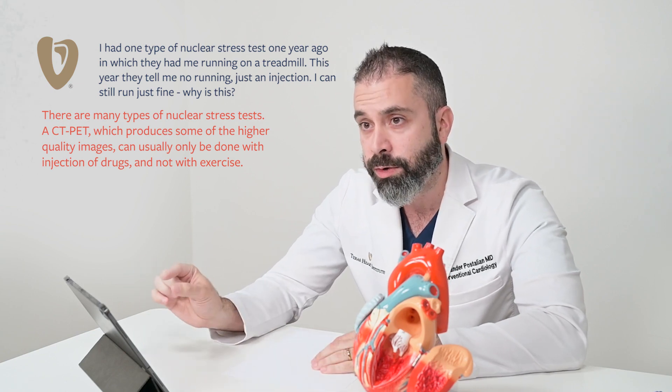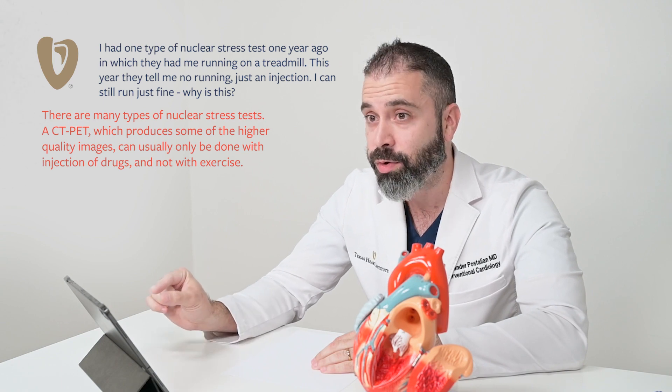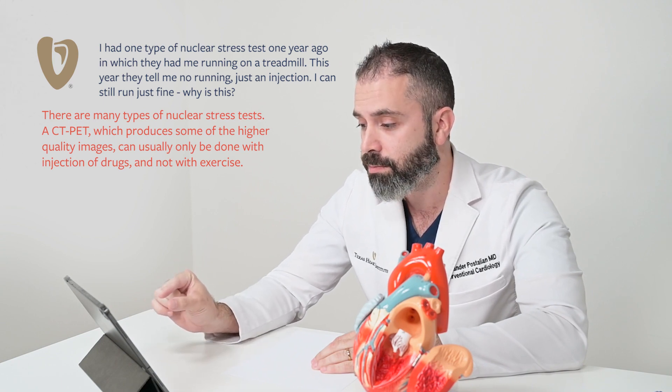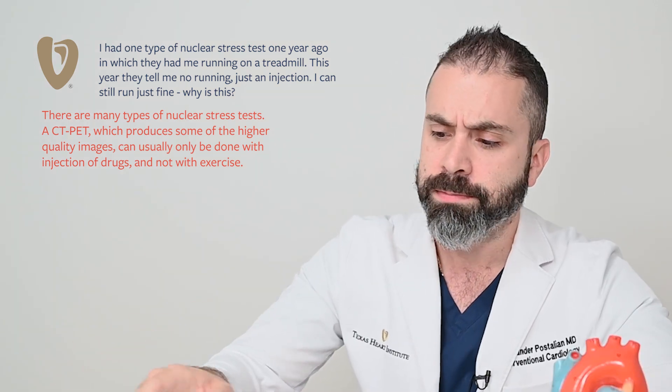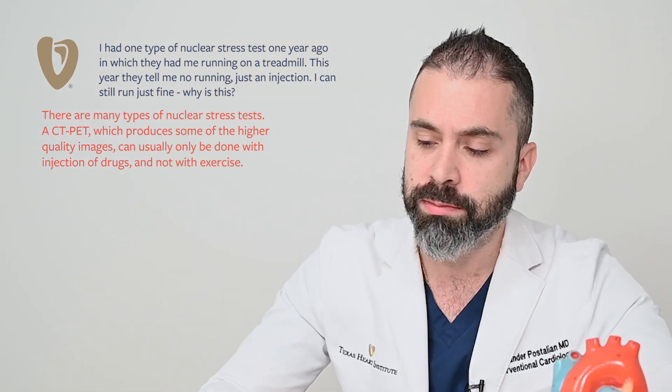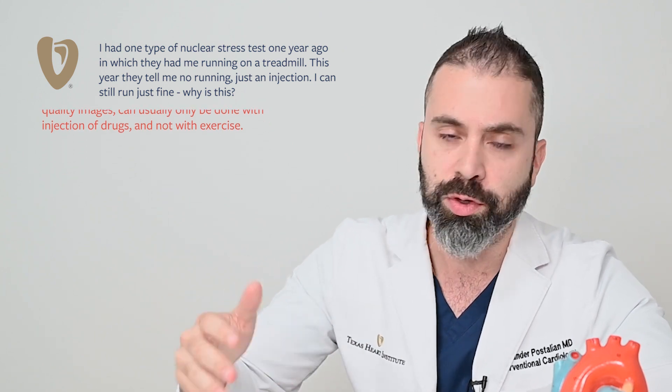What I would do is make sure that you talk to your cardiologist, make sure they know you can run just fine before they finally decide on the test. But if they tell you they want to do it with the injection, it's probably because it's the better machine — I would just go with the recommendations.